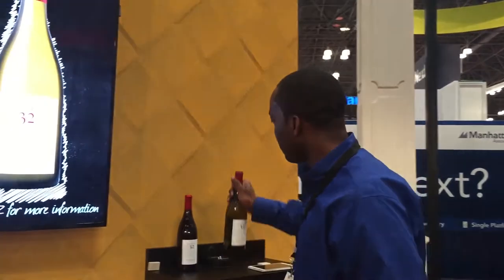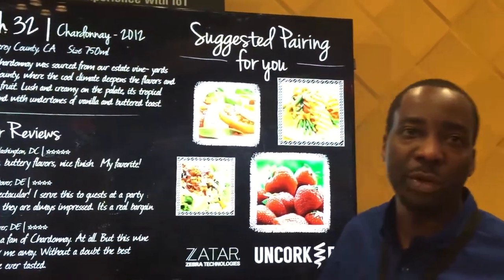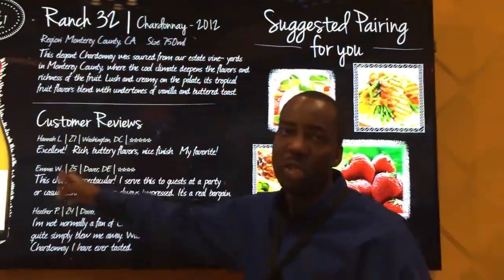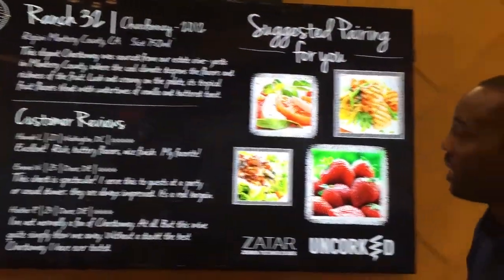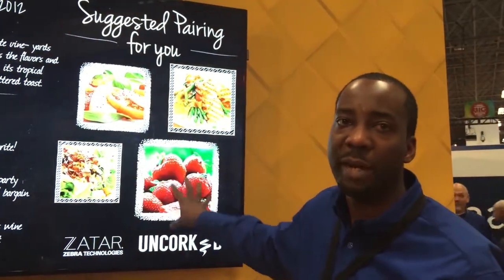In this scenario, she decides to try out the white wine, which has an RFID tag at the bottom of the wine bottle. She places it on the RFID reader and what she gets instantly is relevant reviews around that product, relevant to who she is and her demographic. In addition to that, we can upsell by offering suggestions around the pairing.